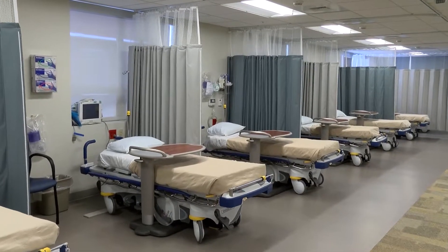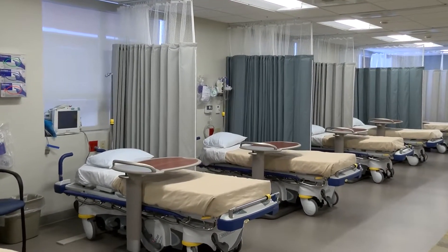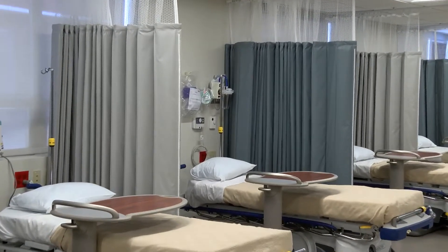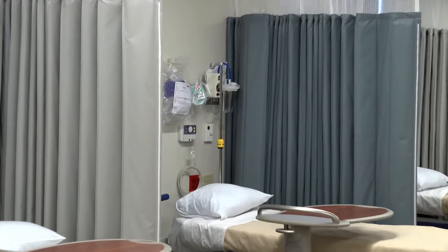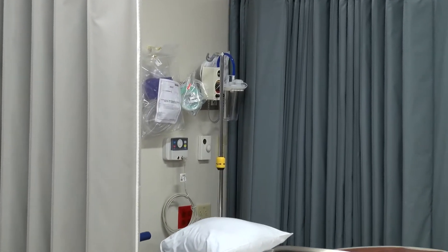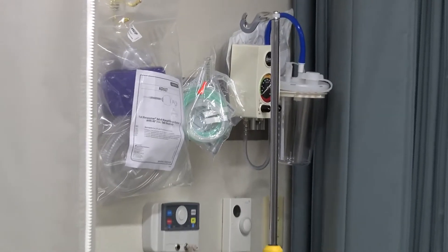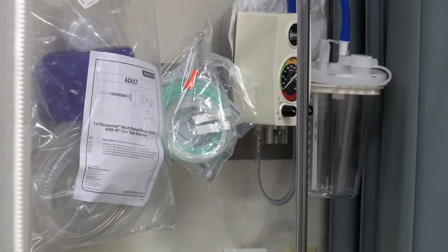We needed this brand new suite for multiple reasons. The location we were in was too small to begin with. Helena is growing and we are also aging, so screening colonoscopies start at the age of 50, and if our population is aging we are going to have more people who need to get in. We are also behind in our screening process, so we have to catch up, which means even more people who are going to need to come in.